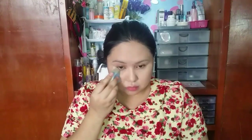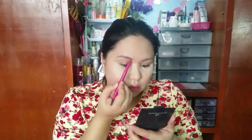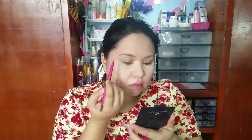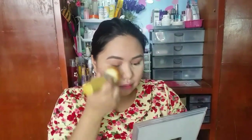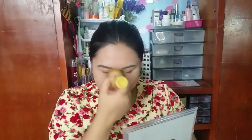Here I'm just baking my under eye area with a loose powder from Natural Organic. I will skip the eyebrow part because I already uploaded my eyebrow routine and you can find that before this video. And it's already cooked, so I'm going to buff and blend excess powder all over my face.